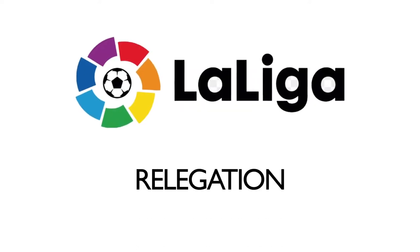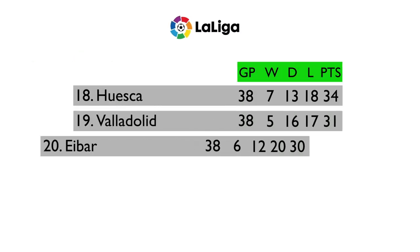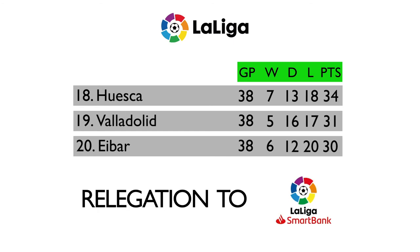The relegation zone is a fairly simple system. The three teams who finish with the least amount of points in 18th, 19th, and 20th position face relegation to the Segunda division.